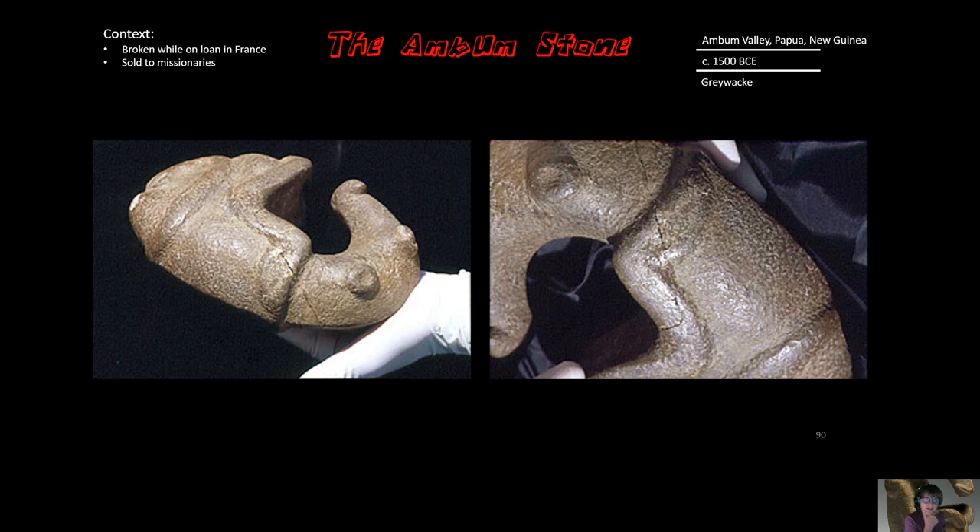Another aspect to look at is context. This piece was on loan to a museum in France where it was unfortunately dropped on the floor and broke in three places. You can see the break here up close. This brings up the whole concept of where do artifacts belong and which museum should they live in? The Ambum Stone is currently mostly back home — it's in Canberra in a museum in Australia, right next to Papua New Guinea.